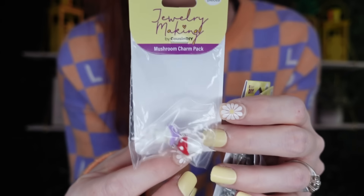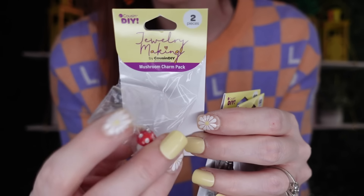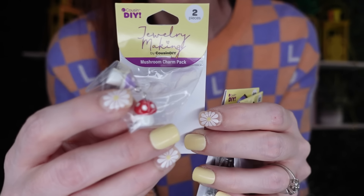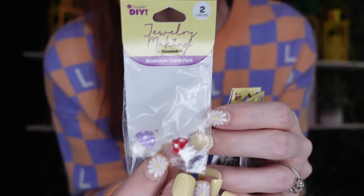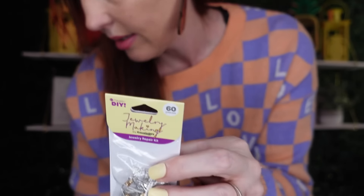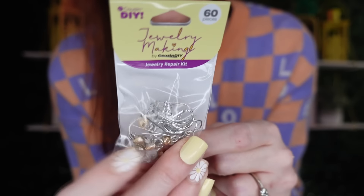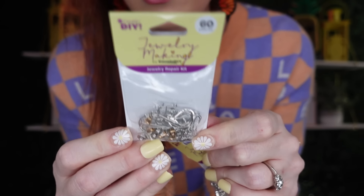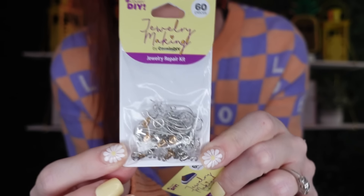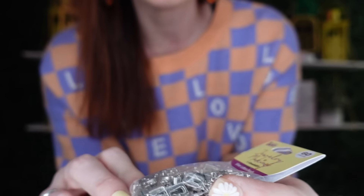They also have little mushroom earrings — they come in different colors but this one has red and purple little mushrooms. The earring kits include everything you need to make earrings. And last but certainly not least, they have silver letter charms — so much to pick from!